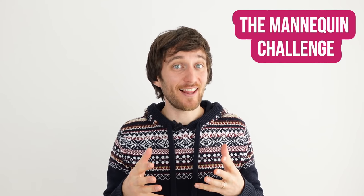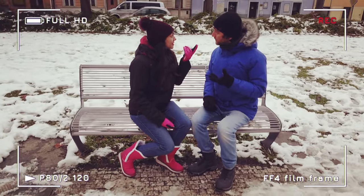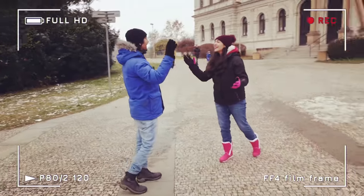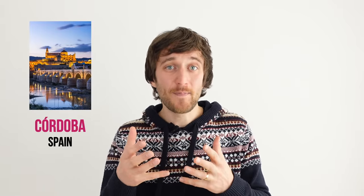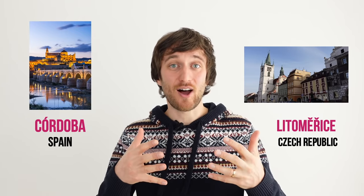So what is a challenge? Do you remember the viral trend from 2016 called the mannequin challenge? You had to stay still in action, freeze yourself in place while a camera filmed you. So how about we challenge each other? You record yourself in Cordoba, I'll record myself in Little Měřice, and then we'll compare and contrast our videos. Okay, that sounds fun. Let's do that!